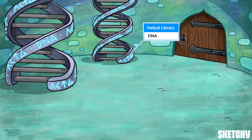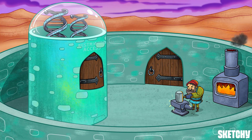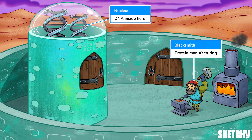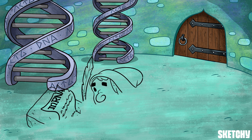Basically, your proteins make you, you. But we have a problem. The DNA blueprints are inside the nucleus, but our protein manufacturing occurs outside of the nucleus, and DNA never leaves the nucleus. So, to get the blueprint information from inside to outside, we need a messenger.